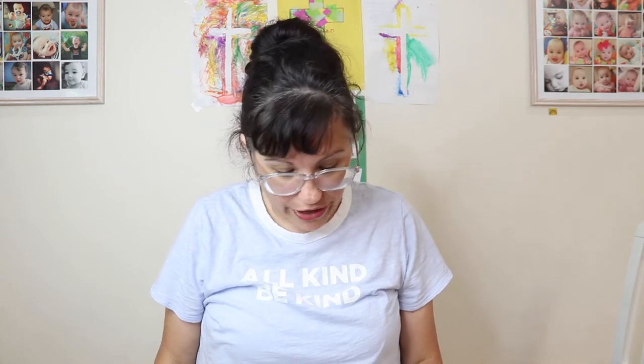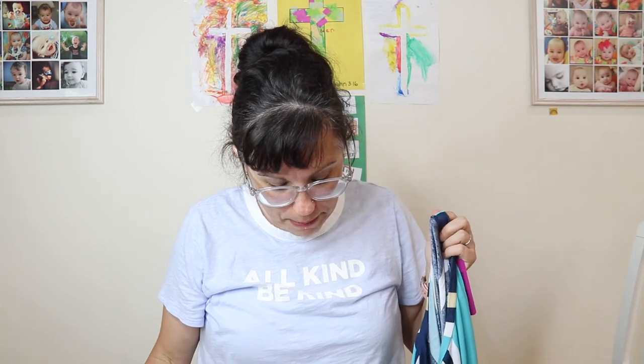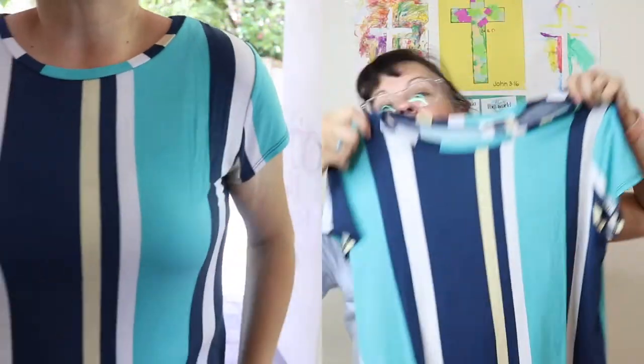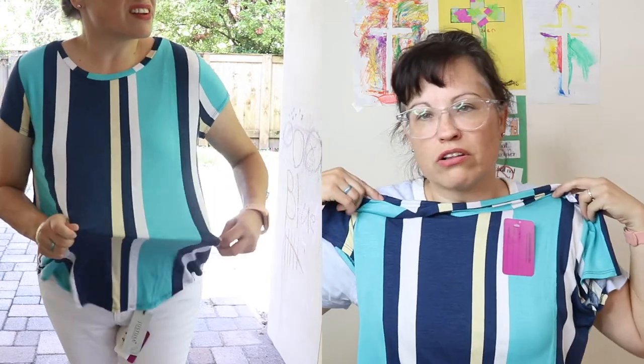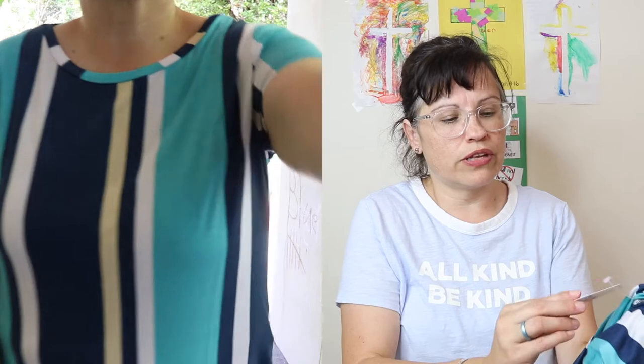Next was the multi vertical stripe top — size medium, $28. I love the colors. It fits but with my t-shirts I like some movement, and this material kind of snaps back and shows the bumps. I want a little bit of room, so I'm going to try to size up to a large. If I'm able to do that, I'll keep this one.